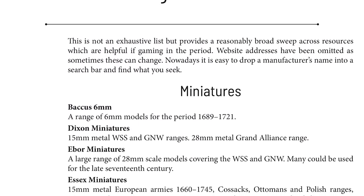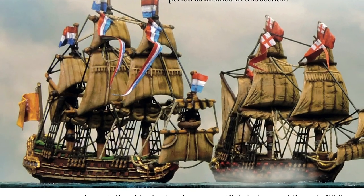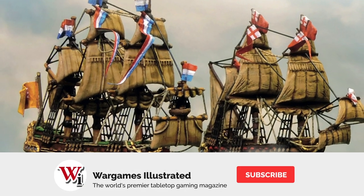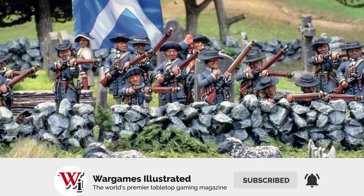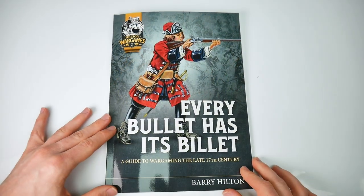'Every Bullet Has Its Billet' is a delight from start to finish. Barry Hilton's enthusiasm for this period shines through, and his argument for playing late 17th century warfare is compelling and exceptionally well presented.